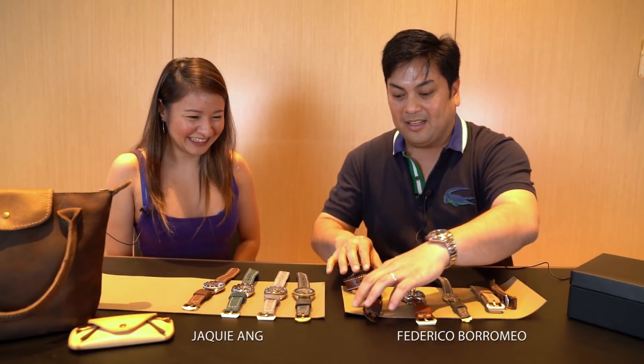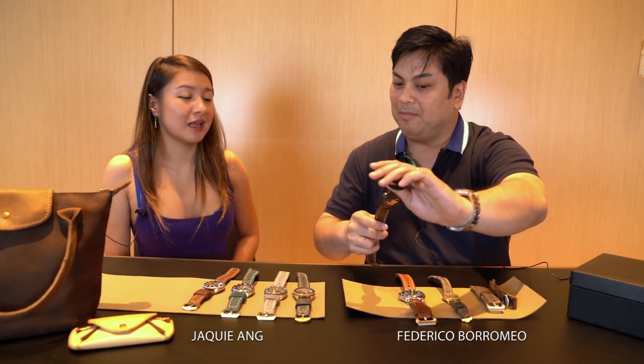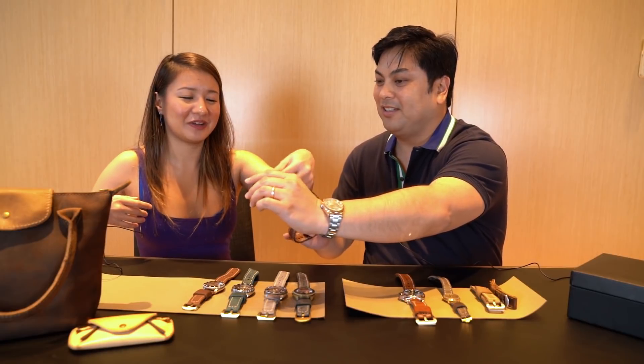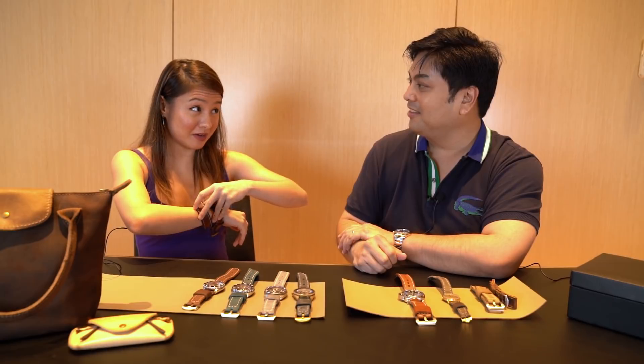Hi Jackie! Welcome again for another episode. So Jackie, tell us about this Apple Watch with a long strap. Maybe you can tell us how to wear this first. You wear it like this. What do you call this? A wraparound strap.